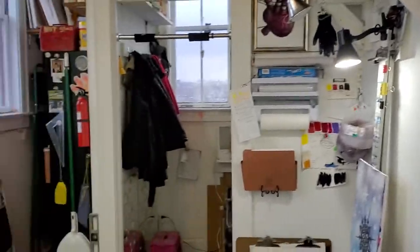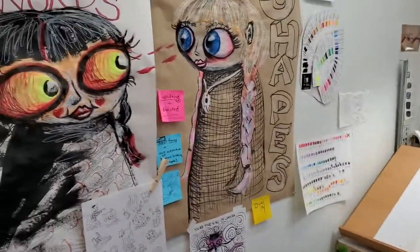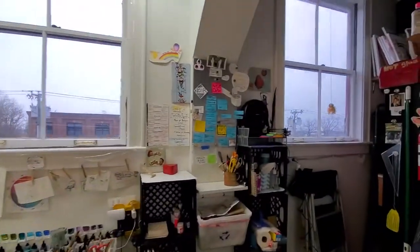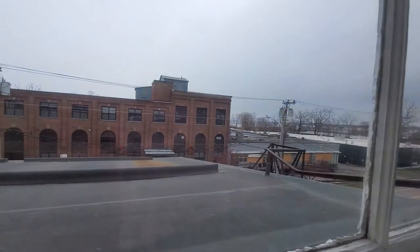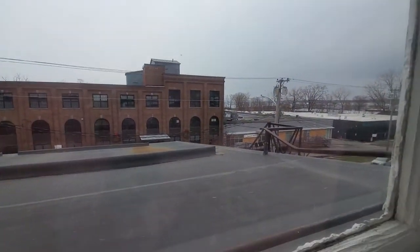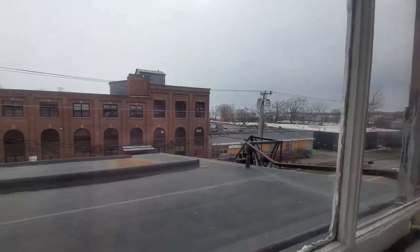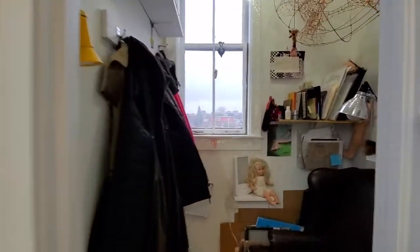So this is it. It's small but sufficient. I am lucky enough to have a view of beautiful Burlington, Vermont. You can kind of see my lake view that I get when the leaves fall, and I have three windows in my studio.